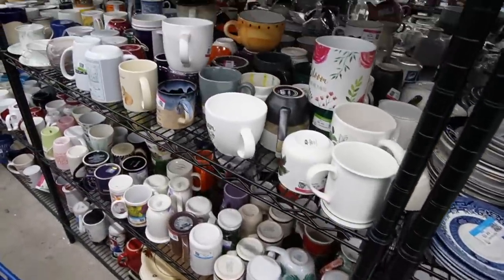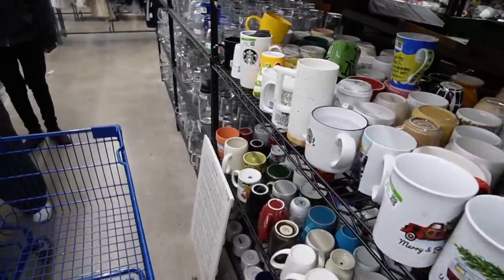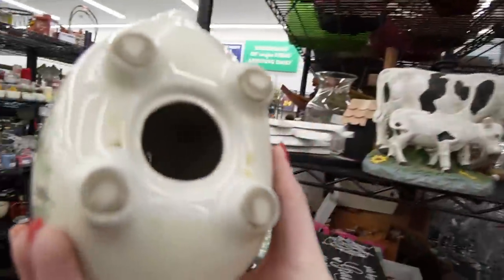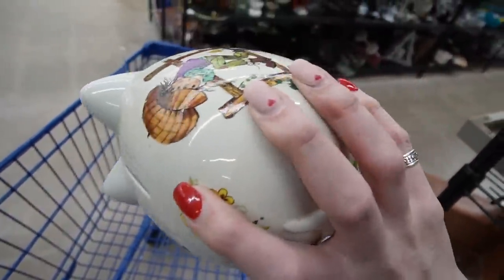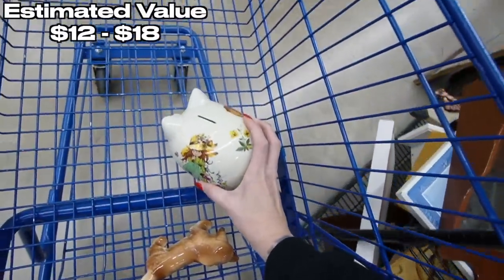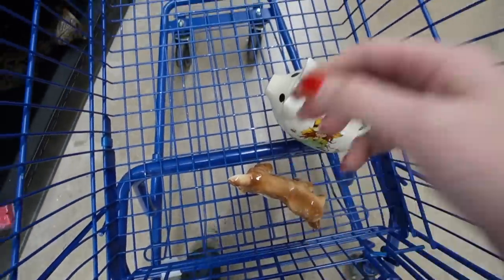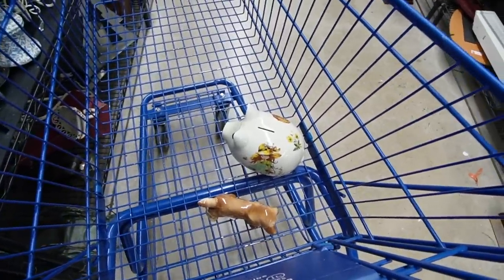I didn't see much in the carts, which means they have been unloaded onto the shelves, so maybe we will find something on the shelves. Is that adorable or what? It's a piggy bank — it just has the cuteness factor. It's $5.49. Oh my gosh, I just noticed it has a broken leg. That's the second time I've done that today — I got really excited about a puppy dog and then realized it's broken.